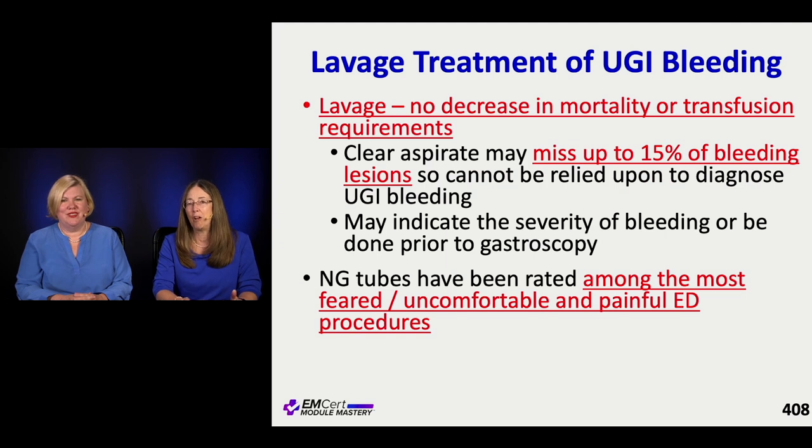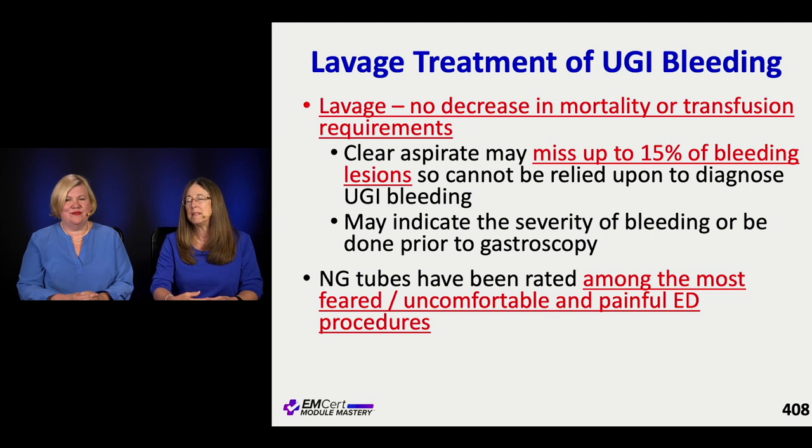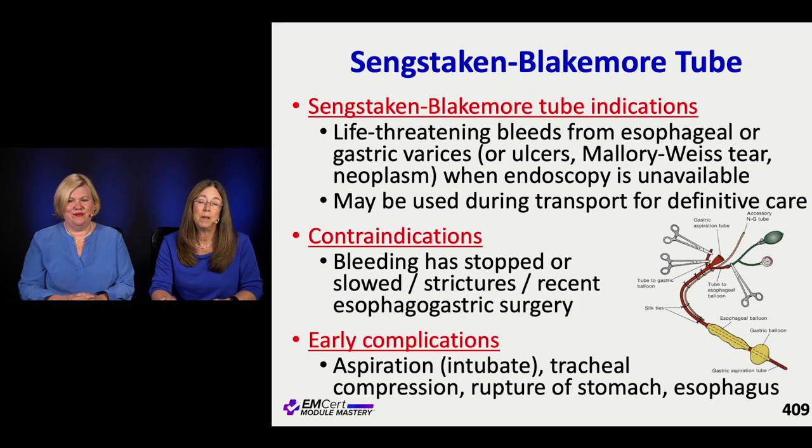Regarding NG tube lavage: I used to do this all the time - everybody who said they vomited blood got a tube in their nose. But we know now that diagnostically it's not a great choice. You can have upper GI bleeding you don't pick up with an NG tube - you miss up to 15% of cases. And it's 100% miserable for the patient. The only time I think we use them now is if a consultant requests it before scoping.